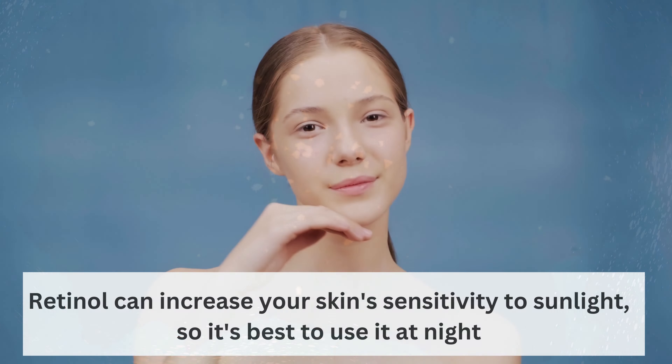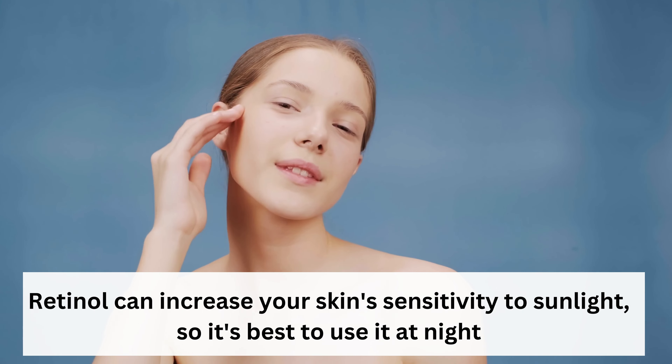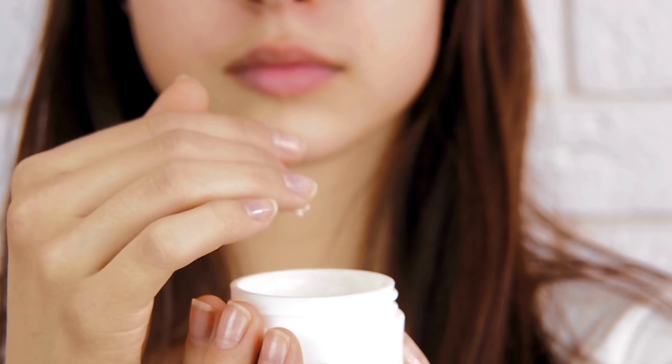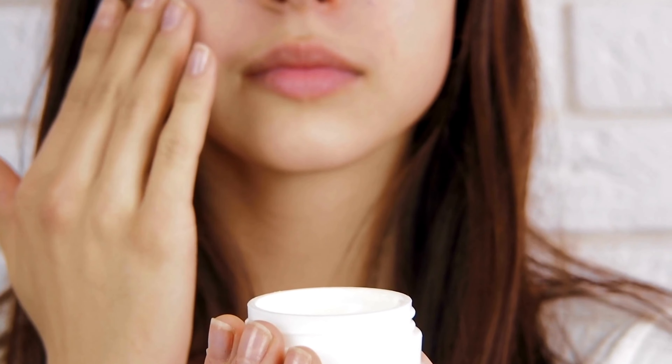Use it at night. Retinol can increase your skin's sensitivity to sunlight, so it's best to use it at night. Apply a small amount to your face after cleansing and toning.